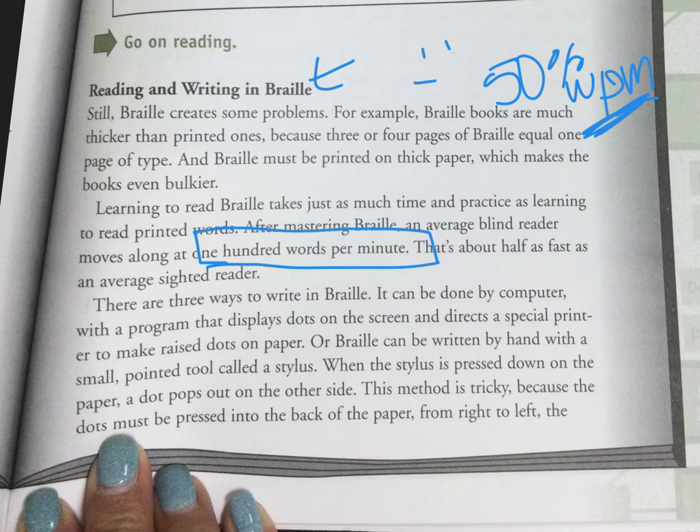There are three ways to write in Braille. It can be done by computer with a program that displays dots on the screen and directs a special printer to make the raised dots on paper. Or Braille can be written by hand with a small pointed tool called a stylus.